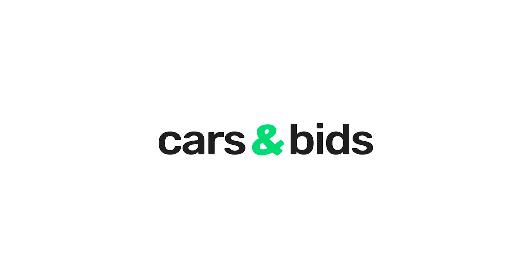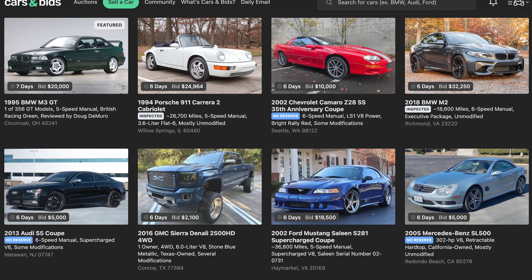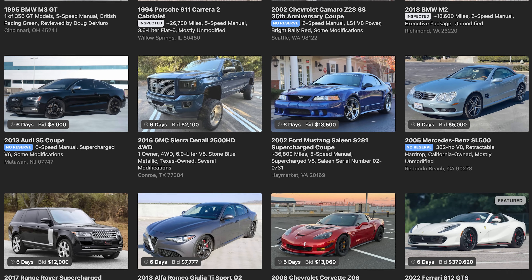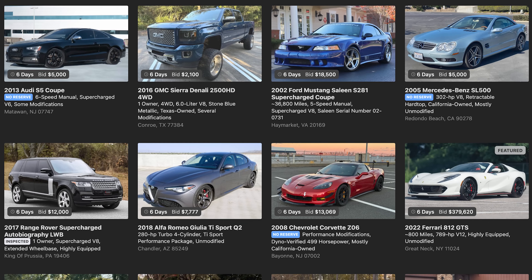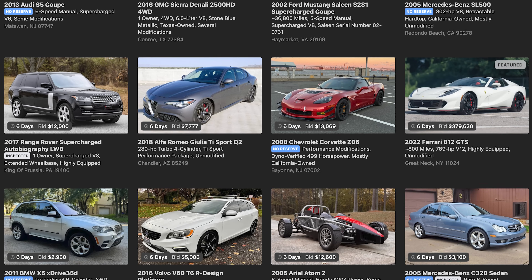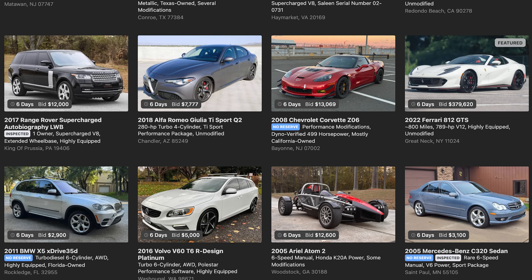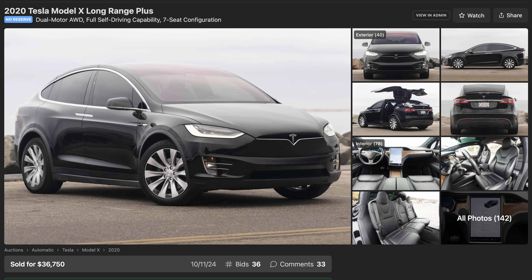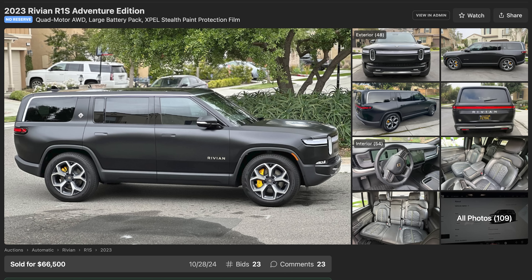Today's video is sponsored by Cars and Bids, my online car auction website for modern enthusiast cars. Cars and Bids has sold almost $500 million worth of cars — all sorts of special, interesting stuff. So if you're looking to buy or sell a cool enthusiast car, do it at carsandbids.com.